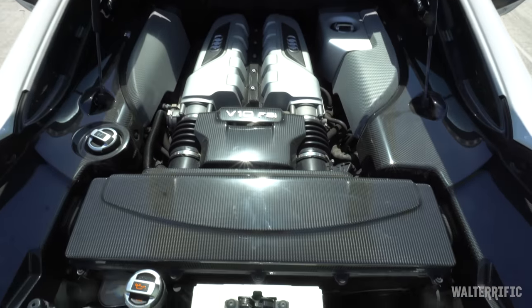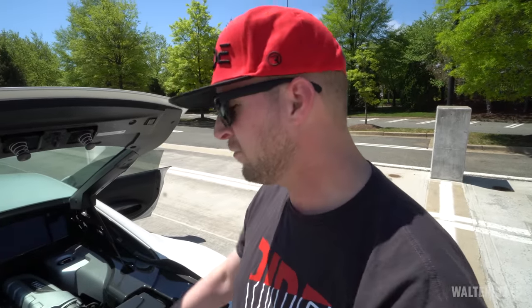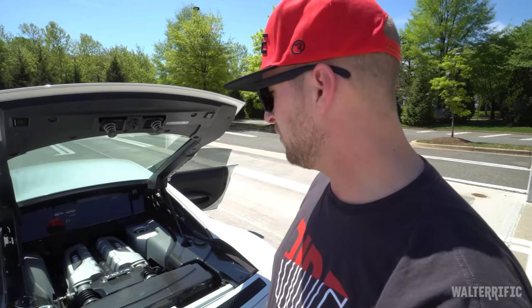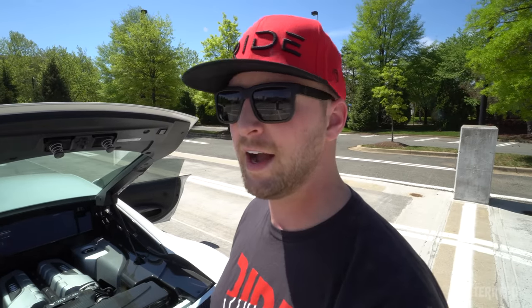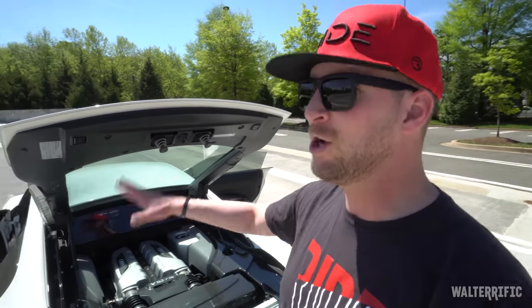This was so important to me. Do you know how hard it was to get this car? First of all, there are only ever maybe 15 V10 manuals available for sale in the country at a time. Getting the carbon fiber and everything that I really wanted took me a long time. Saving up took a long time, but this is the car.